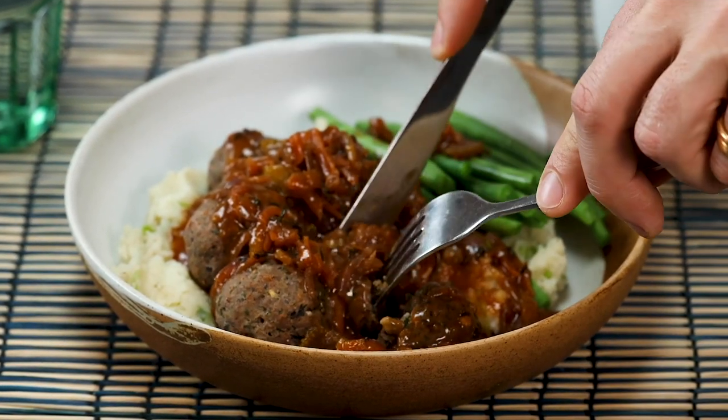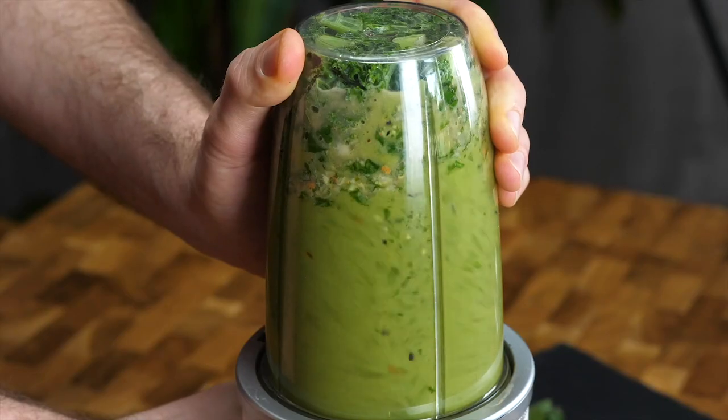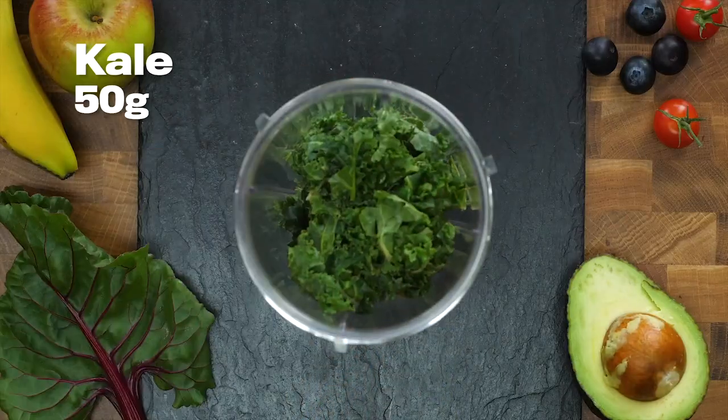You can find loads of gravy recipes on our website, Bosh.tv. Do subscribe if you haven't already, because we make videos like this almost every single day. And we also make videos like this — which is a green goddess smoothie.